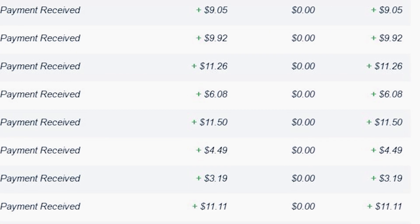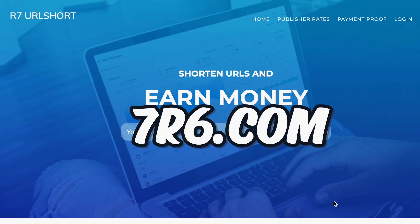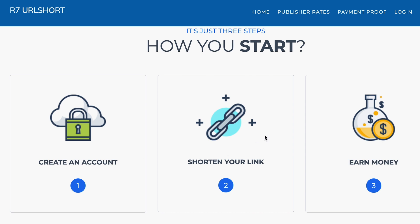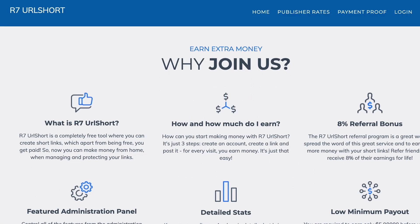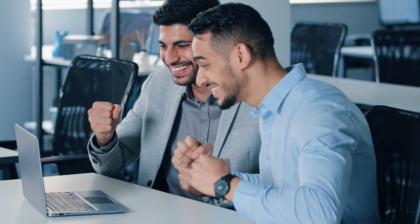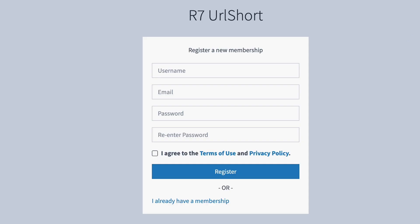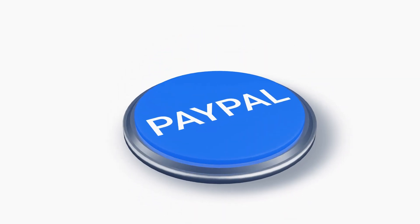People are already earning $5 by watching videos over and over again using this strategy, and you can too. On this website, 7or6.com, you have the opportunity to shorten URL links and earn free PayPal money. It's actually much easier than you think, and there are very few people talking about this strategy right now. You can make a lot of free PayPal money in 2023 if you watch this video all the way till the end. All you have to do is sign up for a free account on 7or6.com and then shorten different URL links of different YouTube videos. You can make free PayPal money for every single video.